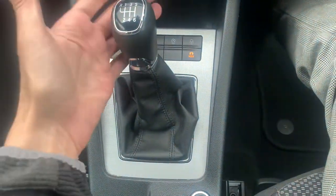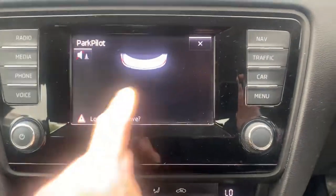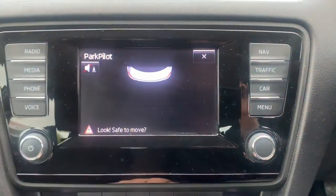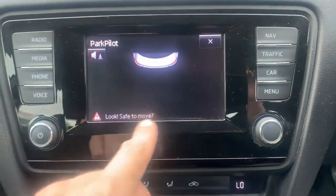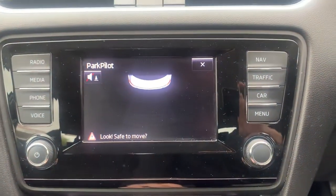Six speed manual gearbox — reverse is just pushed down, left and up, nice and easy to use. Once you go into reverse you've got park pilot, and that will tell you how far you are from any obstacles with a little graph. Little orange lines will come up representing the rear of the car.